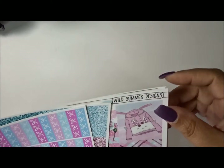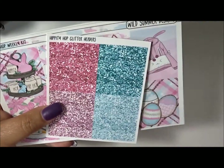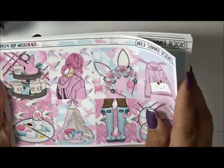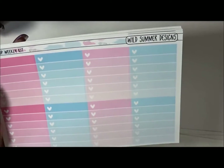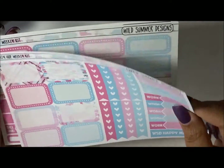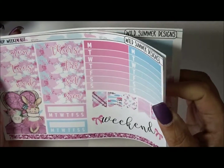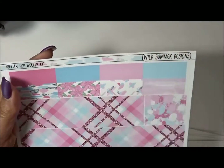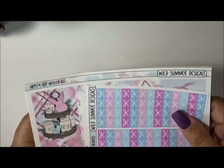And then the next one is from Wild Summer Designs. I just recently featured this in a haul so I'm not going to go into a ton of detail. Super cute. I'll probably use this maybe the week before Easter. And this is a full kit. If you did not know, Wild Summer Designs always has really good coupon codes, so it just makes more sense to pick up the full kit because it's like half the cost. Super cute on that.